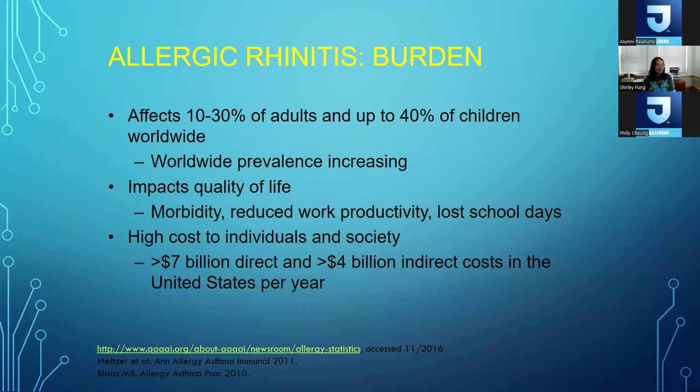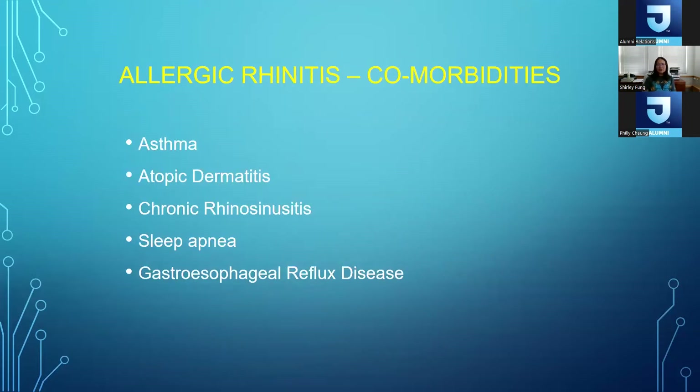Allergic rhinitis has a huge burden — it affects 10 to 30% of adults and up to 40% of children, and the worldwide prevalence is increasing. It definitely has an impact on quality of life, can cause morbidity, reduce work productivity, and cause lost school days. Overall there's a high cost to individuals and society — over $7 billion directly and over $4 billion in indirect costs to the United States. Comorbidities associated with allergic rhinitis include asthma, atopic dermatitis, chronic rhinosinusitis with or without polyps, sleep apnea, and even gastroesophageal reflux disease.